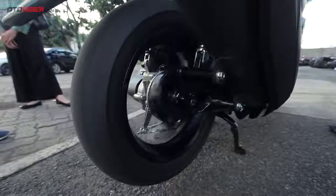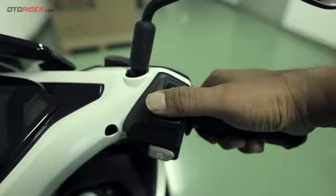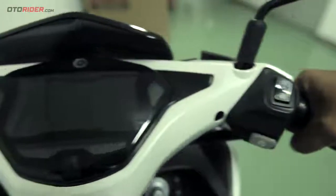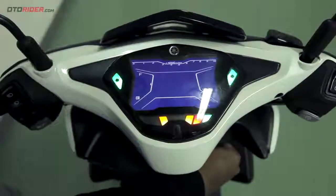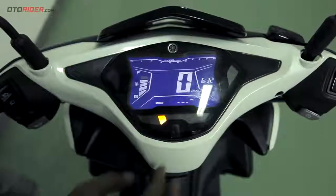Ada tiga kondisi di mana motor bisa berhenti seketika, kalau berhenti setelah berjalan agak kencang. Namun kalau motor sedang berjalan pelan, sistem akan aktif setelah motor berhenti 5 detik. Aktifnya fitur stop and start system ini bisa kelihatan melalui indikator pada speedometer.